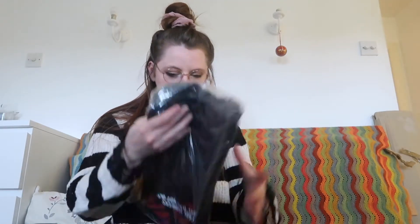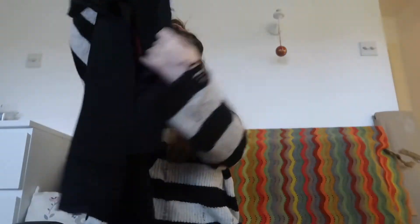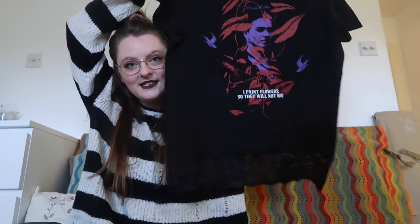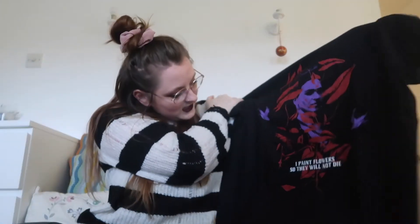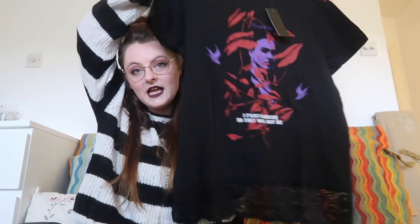Number two is the Frida Flowers lace t-shirt — oh it's Frida Kahlo! God Mum, you'll love this. It is a black t-shirt with lace on the bottom and Frida Kahlo on it with the quote 'I paint flowers so they will not die.' That seems like a nice oversized baggy fit, UK 12. So far these are all within my comfort zone I think.